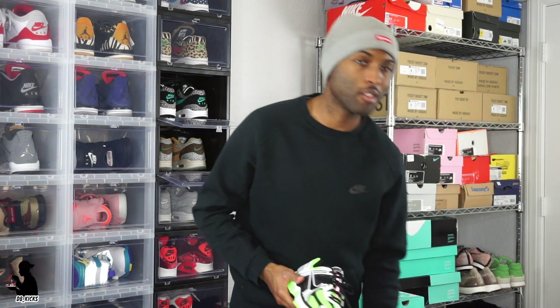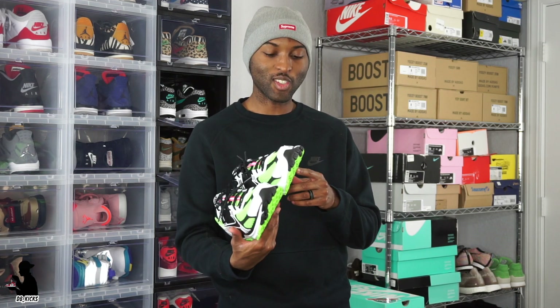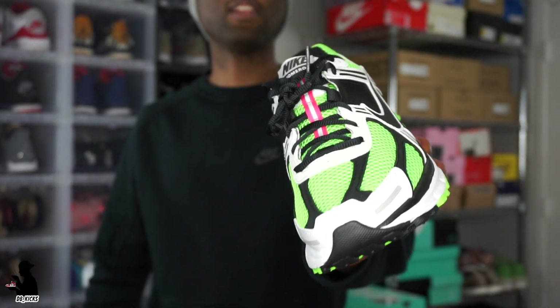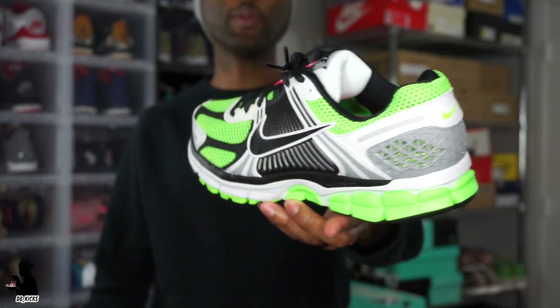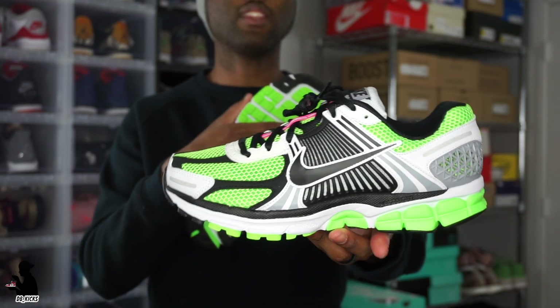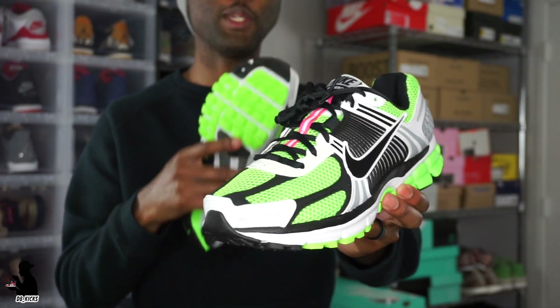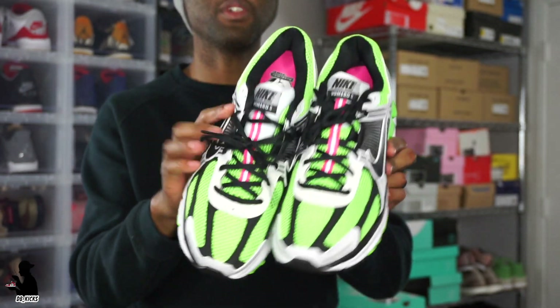I wanted to do the on-feet outside but it's snowing right now, so I decided to stay in and shoot this video instead. The shoe reminds me of back in the 90s when you were kids — a lot of Nikes were styled like this, the kind you could pick up at JC Penney. But this is like one of those JC Penney Nikes with a little extra spice to it.